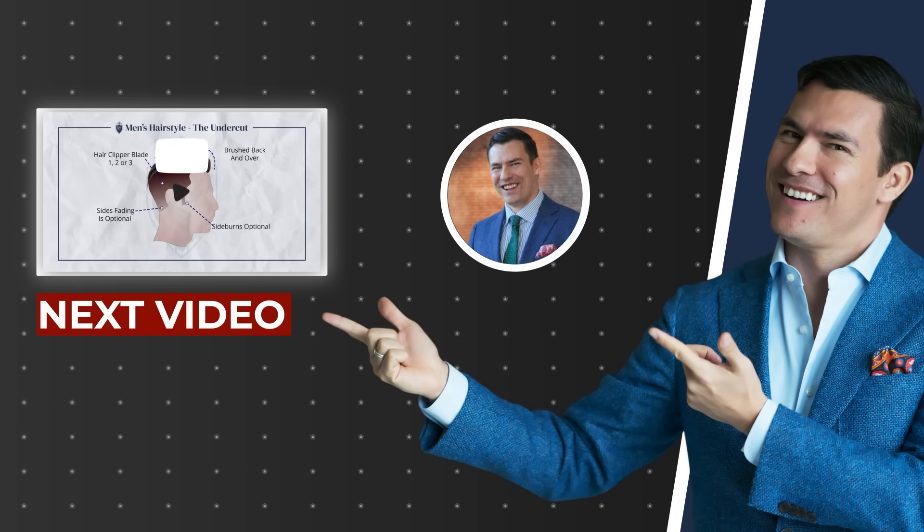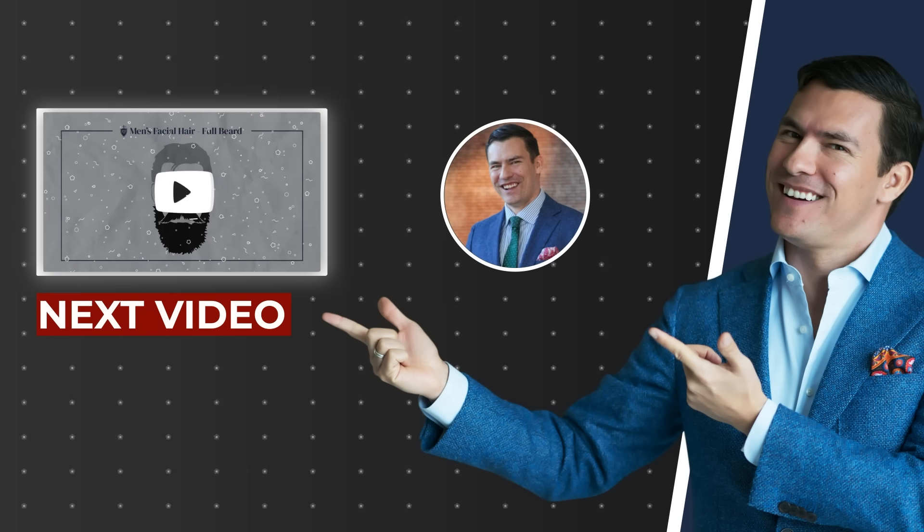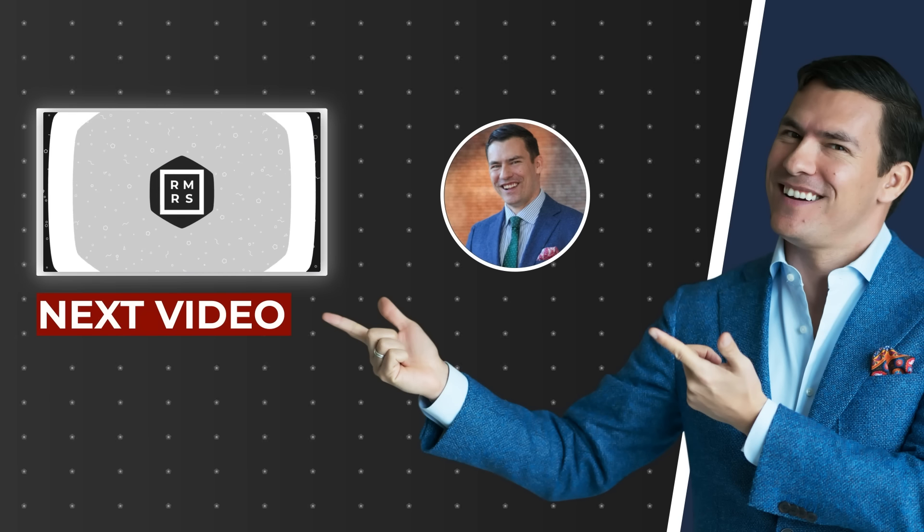Speaking of looking your best, how do you match your hairstyle with your beard type? I've got you covered — I did a whole video on it, so go check it out and continue watching. Let me know in the comments what you think. Hopefully you enjoyed today's video!